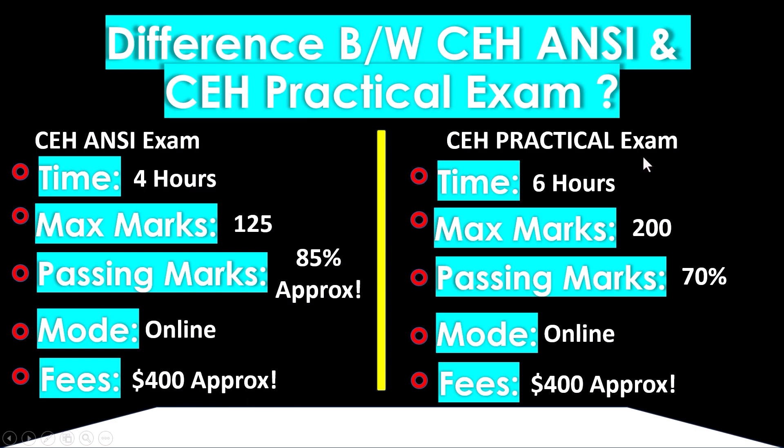For the CEH Practical exam, the time allowed is six hours with a maximum of 200 marks across 20 questions, each worth 20 marks. The passing criteria is 70%, meaning you need to clear at least 14 out of 20 questions. The mode is also online. Unlike the ANSI exam, which is strictly proctored with no internet or notes allowed, the practical exam allows internet use and open notes, though you cannot talk to anyone.